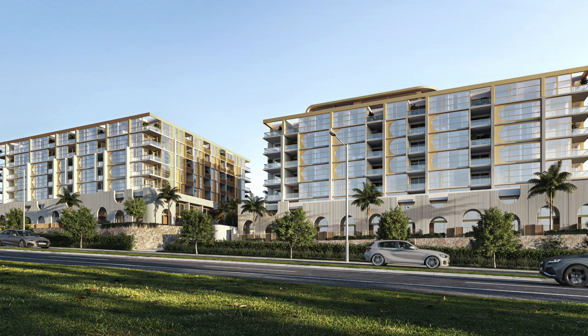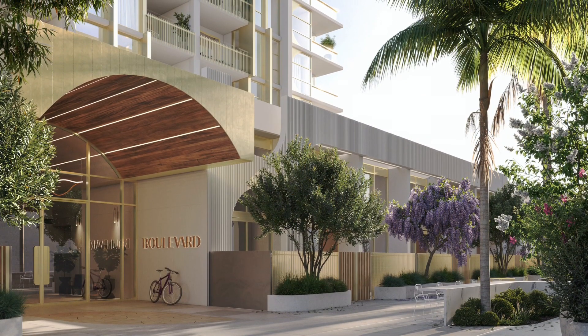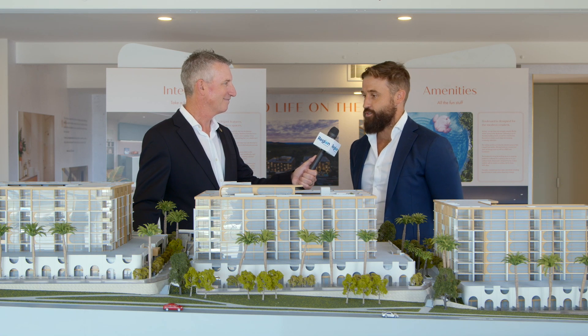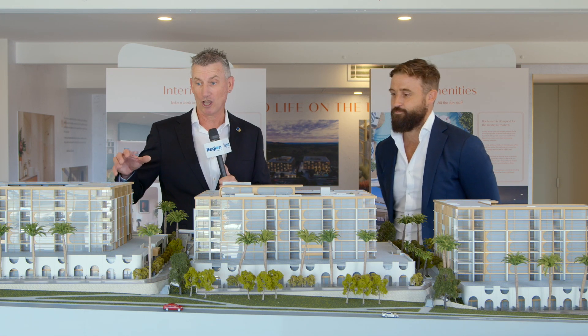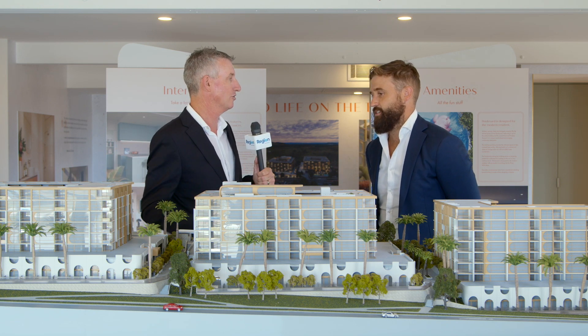Yeah thanks Cam, so we've got three new apartment buildings here in Denman Prospect. Two of the buildings are going to be built over the next sort of 18 months and a third stage will follow about 12 months after that, so we're selling one, two and three bedroom apartments off the plan now. Let's go upstairs and wander through what sort of apartments and the features that they have.